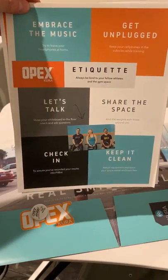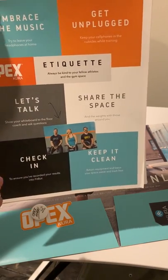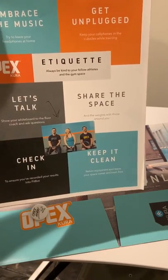Next, they're gonna get our gym etiquette sheet. This is posted inside the gym as well, but I send it to them before they join just so that they feel comfortable and confident walking into the gym on day one. We're letting them know we leave our cell phones in the cubbies, that we don't bring our earphones, things like that.